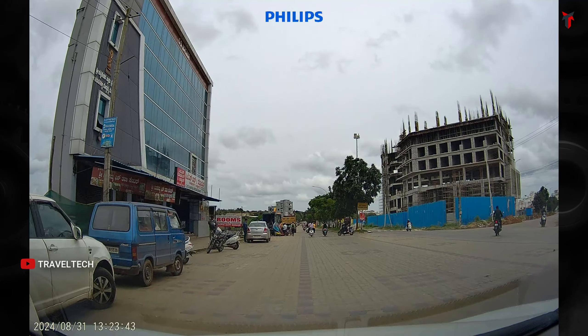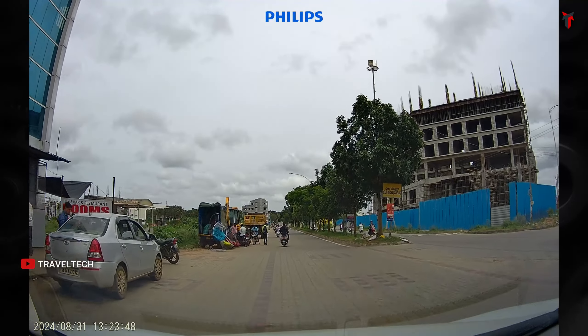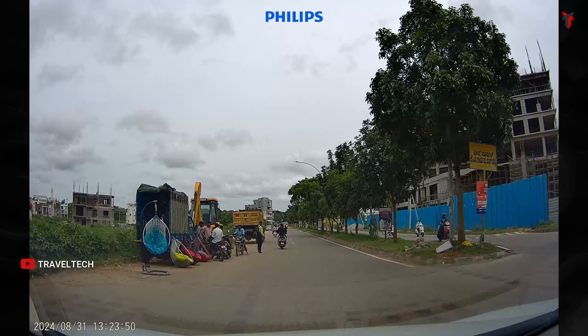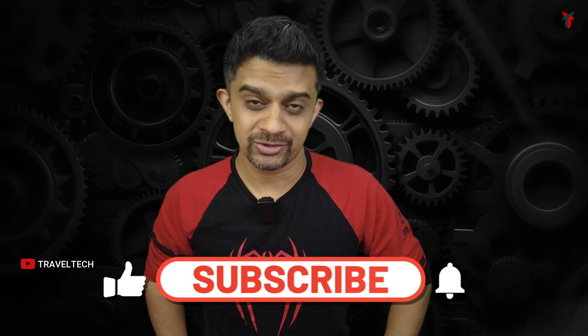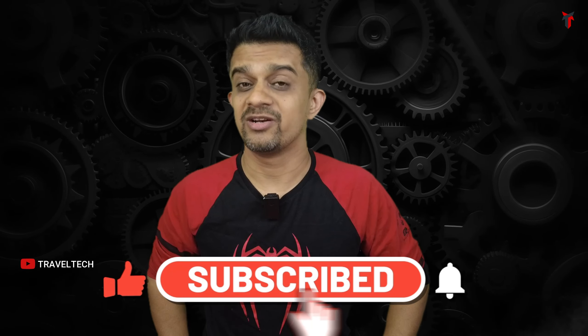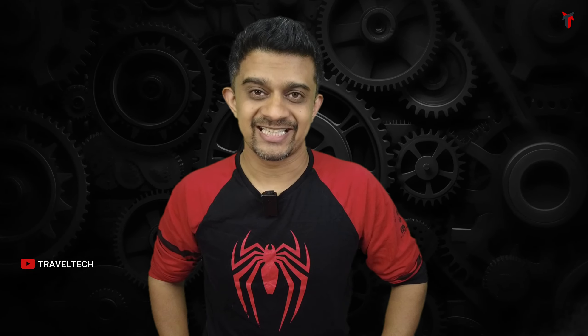If you're confused between these two models and want to make the correct purchase decision, you've arrived at the right video. In this video, I'm going to show you a direct video quality comparison between both Philips dash cam models and show you the number plate readability in both day and night conditions. By the time you finish watching, you'll have the complete knowledge to make that correct purchase decision. Make sure to hit subscribe and like — you're watching Travel Tech, let's get started.